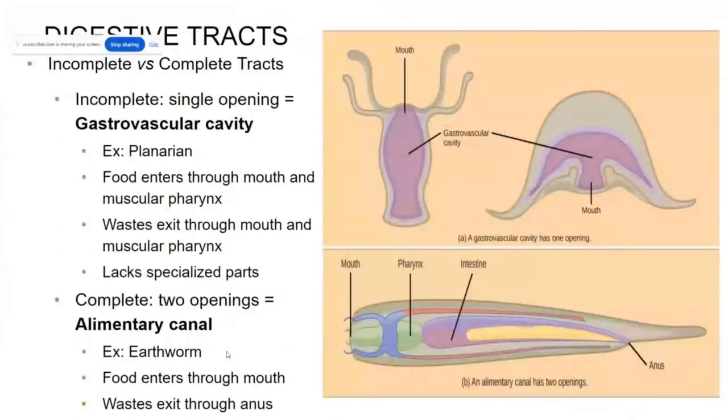What kinds of digestive tracts can help absorb these nutrients? There are two main categories: incomplete versus complete. Incomplete digestive tracts have a single opening — the mouth-anus — so anything that goes in and out goes through the same opening. These organisms have a gastrovascular cavity that allows them to transfer nutrients. They maintain a very simple, thin body plan that allows for simple diffusion to take place.